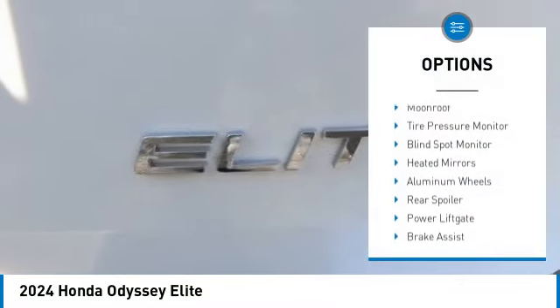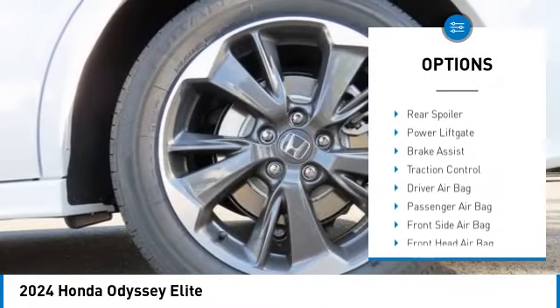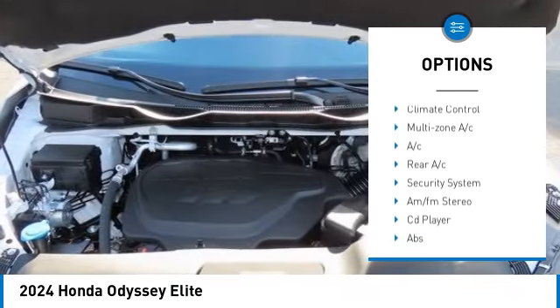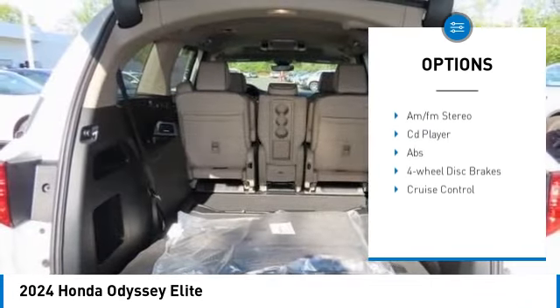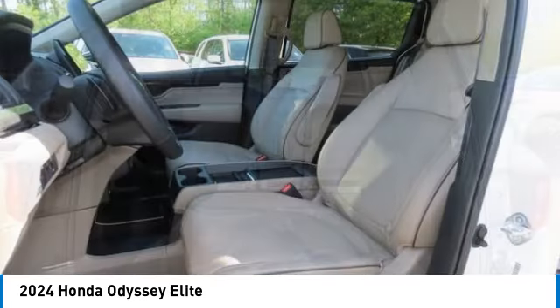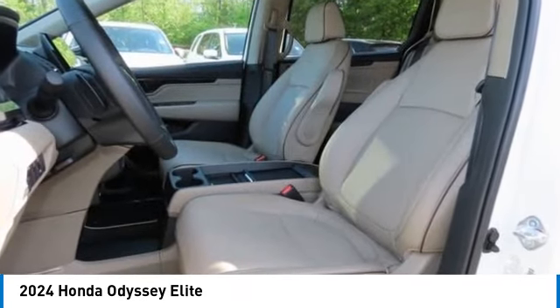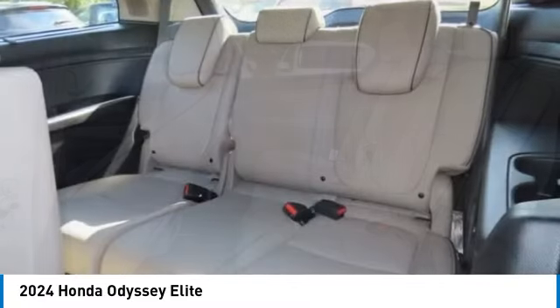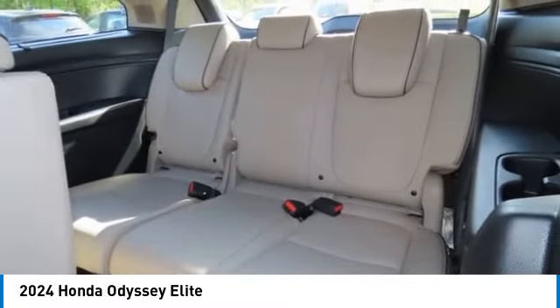Here are some of this vehicle's great options: rain sensing wipers, moonroof, tire pressure monitor, blind spot monitor, heated mirrors, aluminum wheels, rear spoiler, power lift gate, brake assist, and traction control. Is love at first sight really possible? Let us know when you stop in.